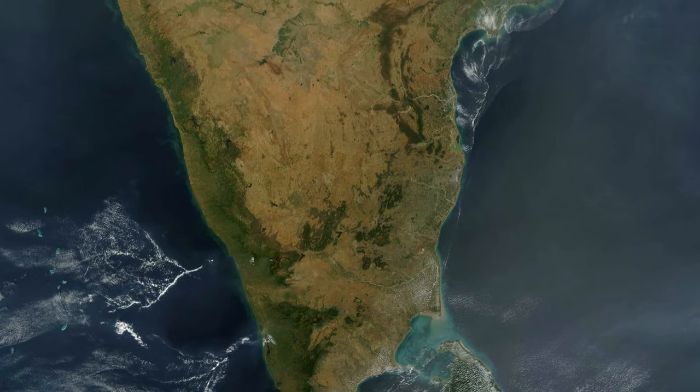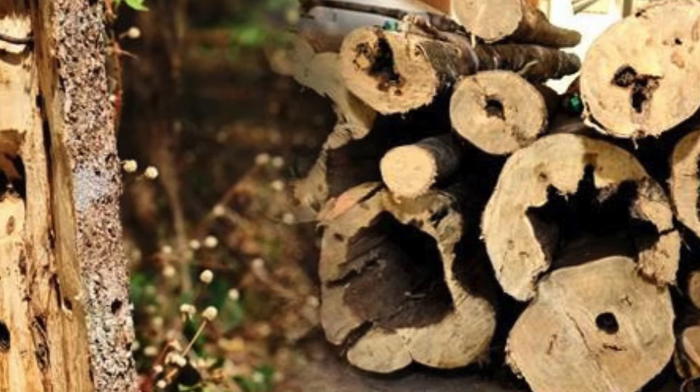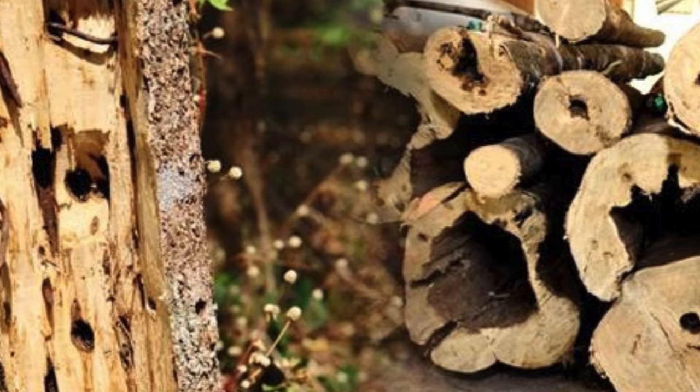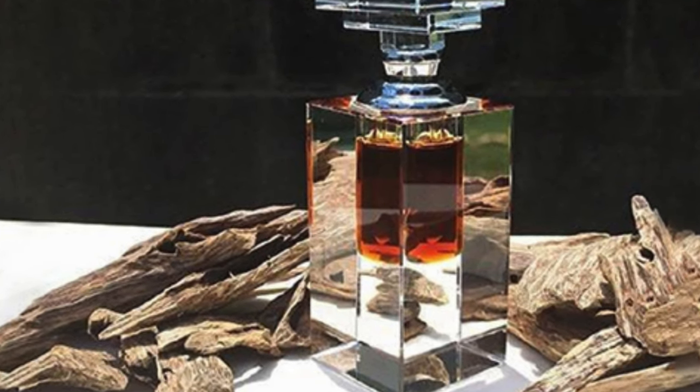I'm going to get right into this one — but wait, you don't know what real oud is? Okay, let me explain. There's a species of tree that grows in India and Southeast Asia called Aquilaria. When the wood becomes infected, it produces a type of resin as a defense mechanism to protect itself from the infection. The infected part of the tree is cut out, they distill it, and they extract pure oud oil. That, in a nutshell, is what oud is.